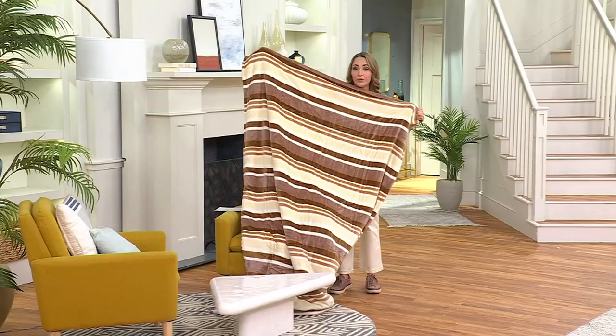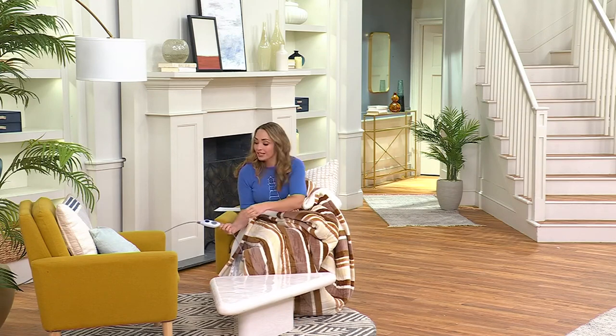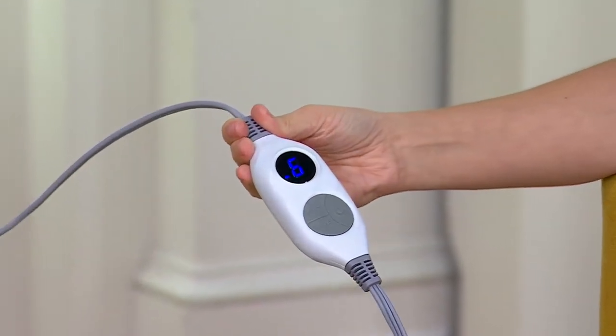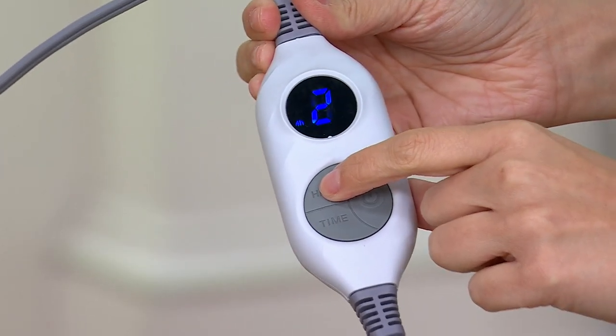You can see all those little channels — that's where your heated elements are coming through. So instantly you are going to be feeling warm and comfy. Here's what you do to plug it in — it's plugged in right here. I can feel the warmth; it feels so nice. It's a little cold here in the studio.